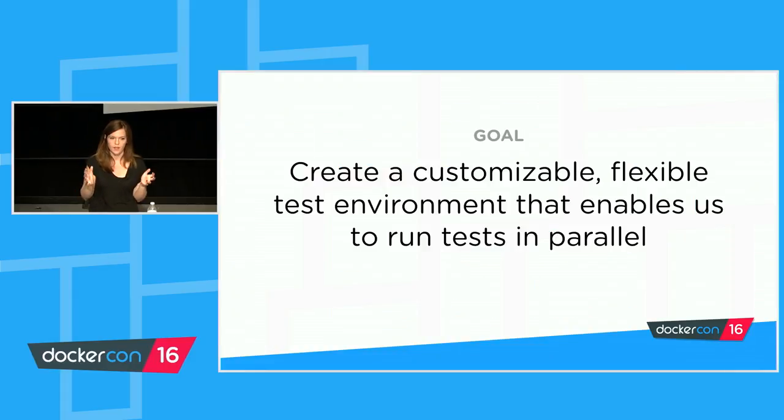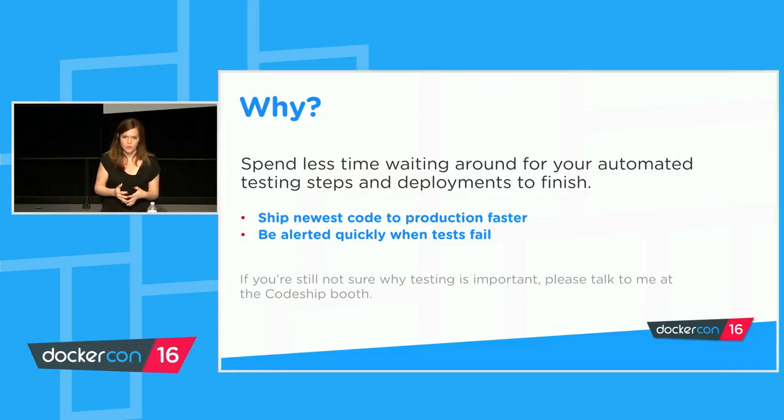Let's get started by thinking about what it is we want to build. Throughout this talk, what I'm going to focus on is a customizable, very flexible build environment that can help us run tests in parallel. We want to have full control over our testing environment and be able to run tests quickly in parallel. The most immediate reason is that you just don't want to spend so much time waiting for your builds to build. You want to deploy your code to production as fast as possible so your best code is in front of your customers immediately. And on the other side, if something goes wrong, you want to be alerted sooner so you can correct course and fix the mistake.